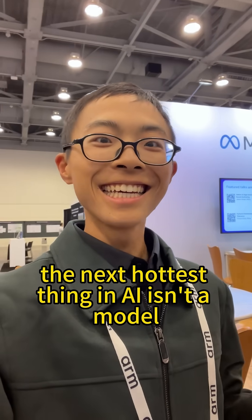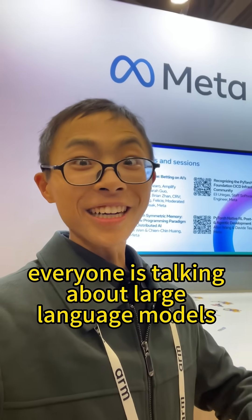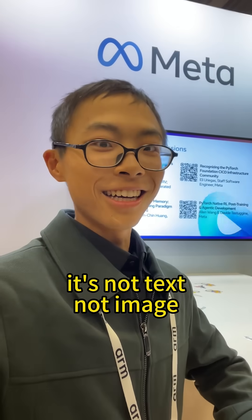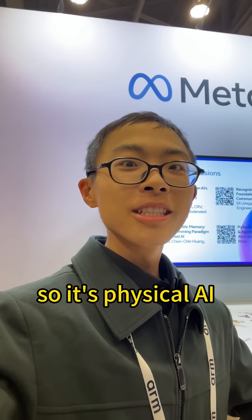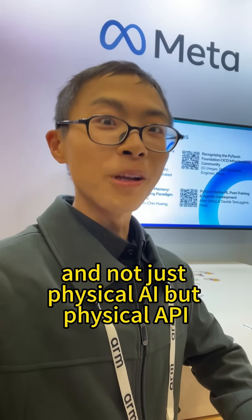The next hottest thing in AI isn't a model — it's physical API. Everyone is talking about large language models, but what's after LLMs? It's not text, not image. It's something you can touch. So it's physical AI, and not just physical AI, but physical API.